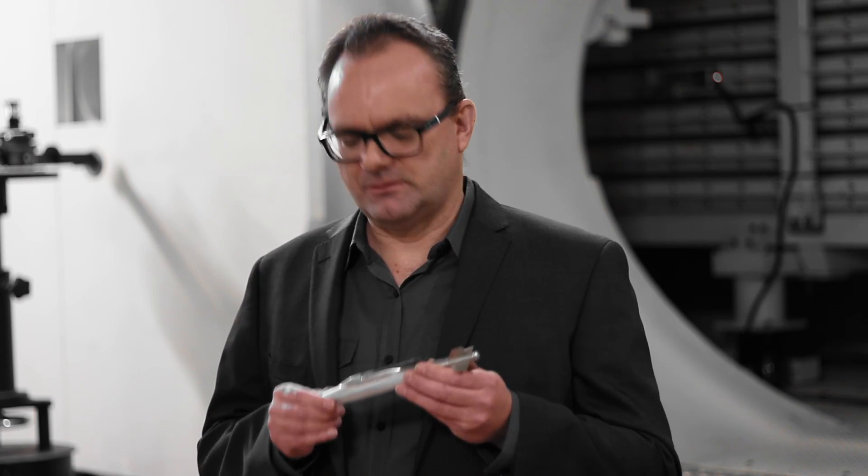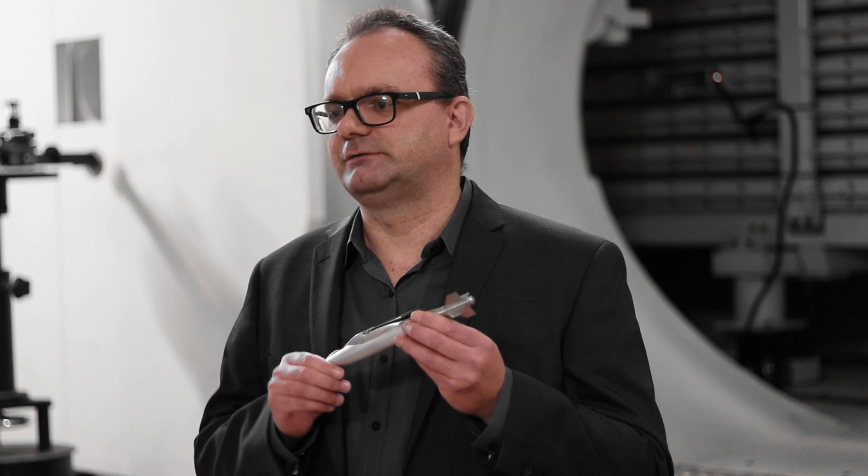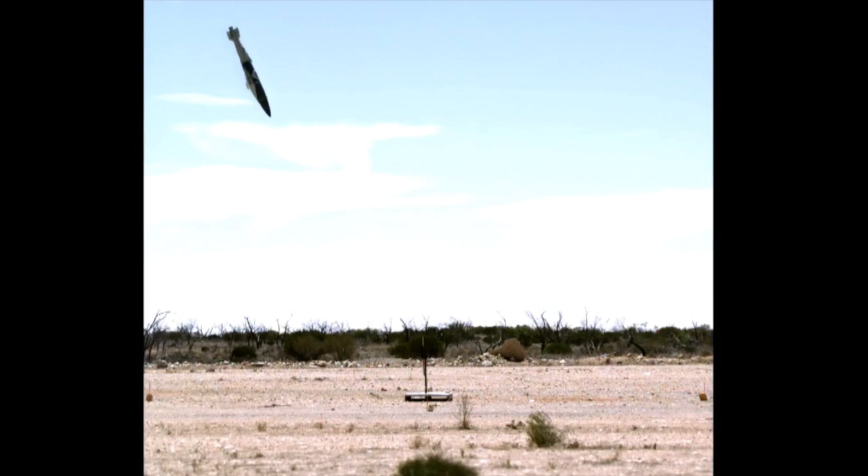The Joint Direct Attack Munition Extended Range, or JDAM ER, is a low cost, long range precision strike weapon about to enter service with the Royal Australian Air Force. The JDAM ER employs a deployable wing kit designed and developed at DST that converts the standard JDAM round into a long range glide bomb, capable of attacking targets with pinpoint accuracy.